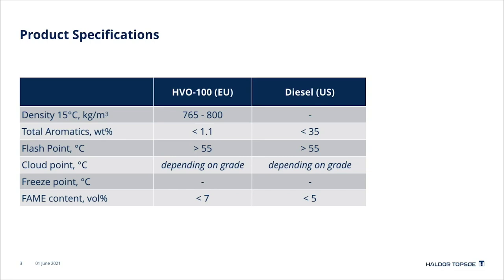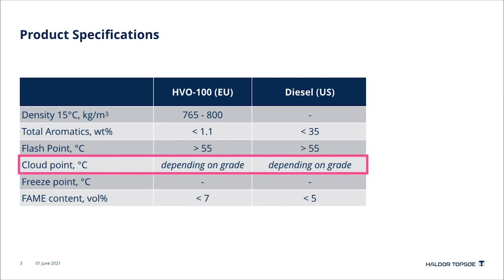For all renewable diesel, the limiting factor is the cold flow property. For diesel this is measured by the cloud point — the temperature where crystals start appearing in the fuel. For colder countries the cloud point has to be more strict, meaning the temperature where crystals form must be very low to avoid the fuel becoming solid in the engine. Warmer countries can allow crystal formation to occur at much higher temperatures. This specification therefore varies from country to country, from state to state, and from summer to winter.